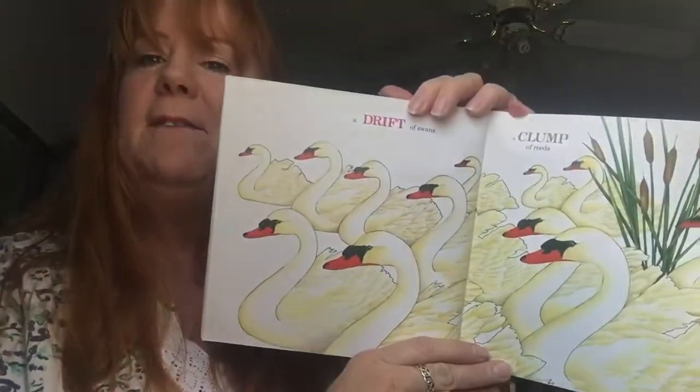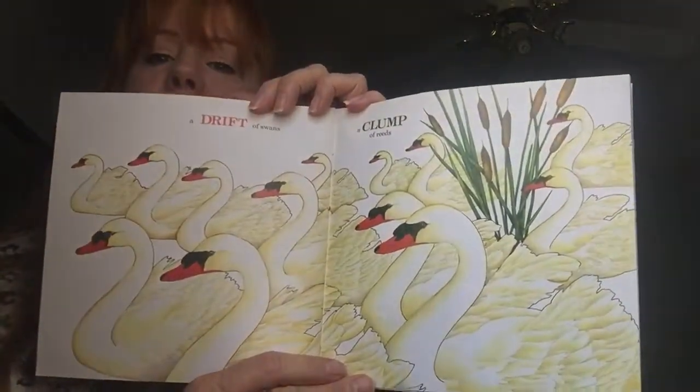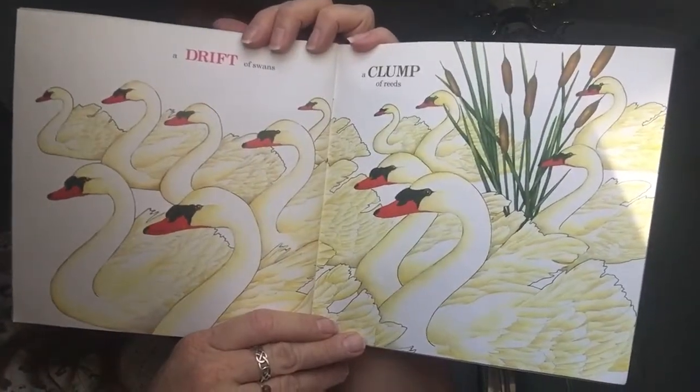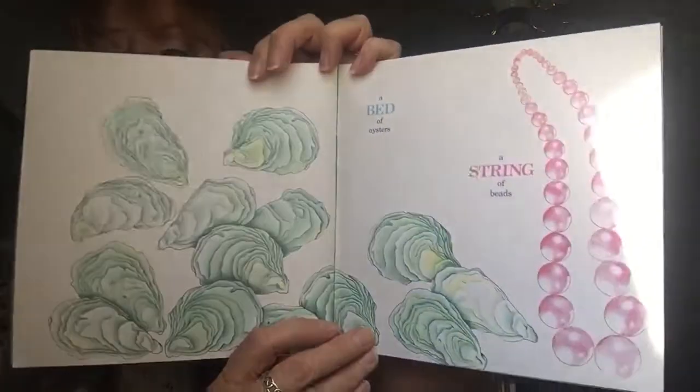A drift of swans and a clump of weeds — so beautiful. A bed of oysters and a string of beads.